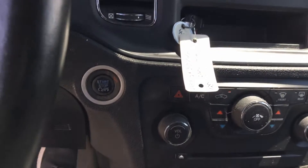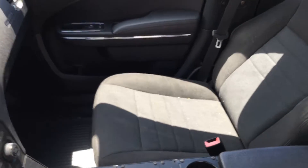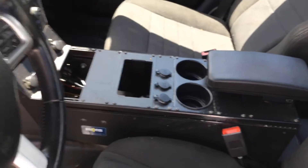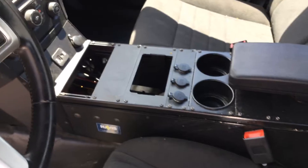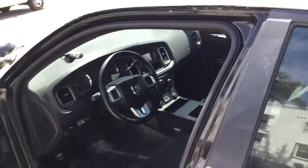This has the push start. The dashboard is not cracked. Passenger seat looks good. It's got the center console. All emergency equipment was removed. The driver's seat is torn. Rear seat is black vinyl and it looks good.